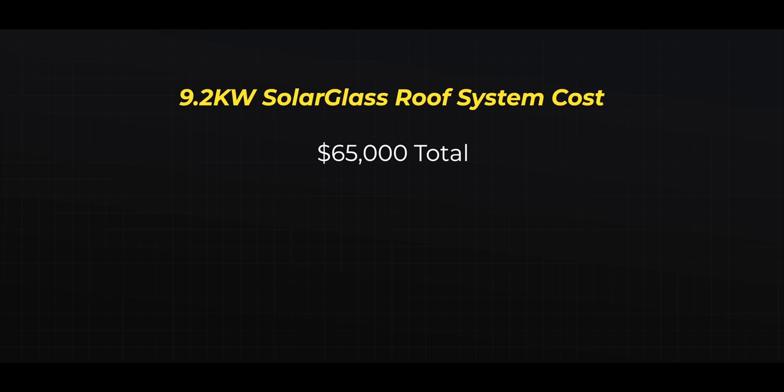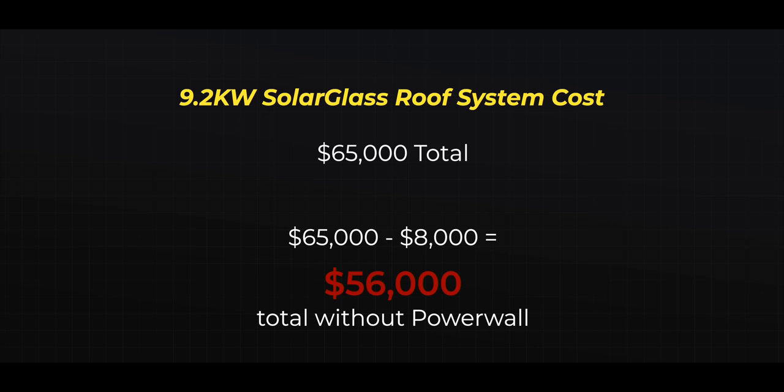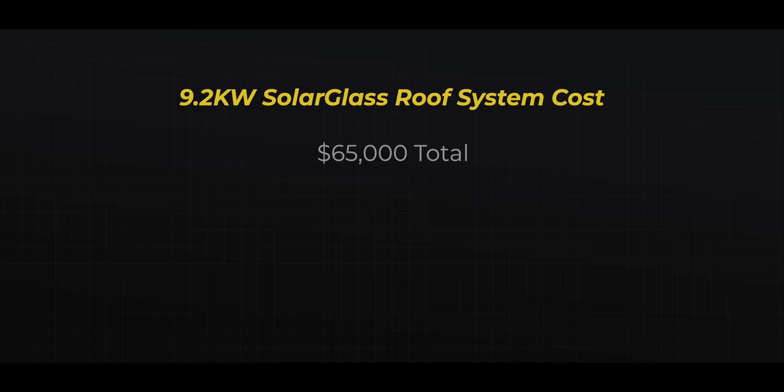Let's break down the costs of this solar roof installation. The total cost was just under $65,000, and that was for a 9.2 kilowatt photovoltaic solar system. This also includes the price of a Powerwall, so at $8,000 average, let's remove that — giving us a new total of just over $56,000 for the roof and the photovoltaic solar system. The way you look at this is price per watt. Take that 9.2 kilowatts — 9,200 watts — divide by the $56,000, and you're right at $6.12 per watt.